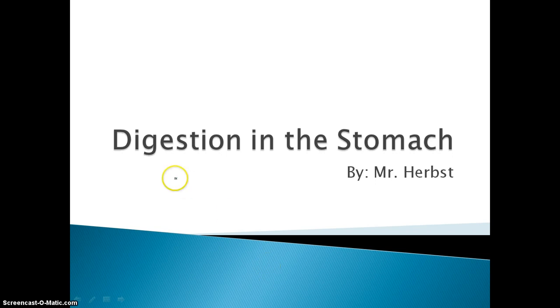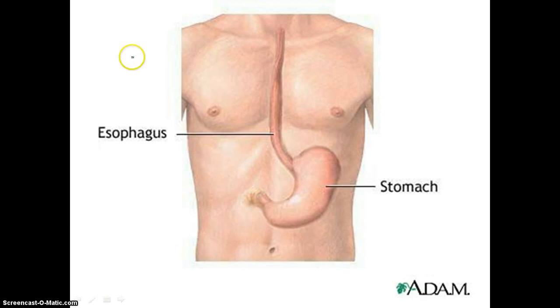Hi everyone, this is Mr. Herbst here and our focus today is on the digestion that occurs in our stomach. Here I have a diagram of our esophagus and stomach. You may remember from my last video that the purpose of the mouth is to chew the food up into a little ball, which we call a bolus. This is scientifically called a bolus — it's like a little ball of food, moistened by saliva and undergoing beginning chemical breakdown.